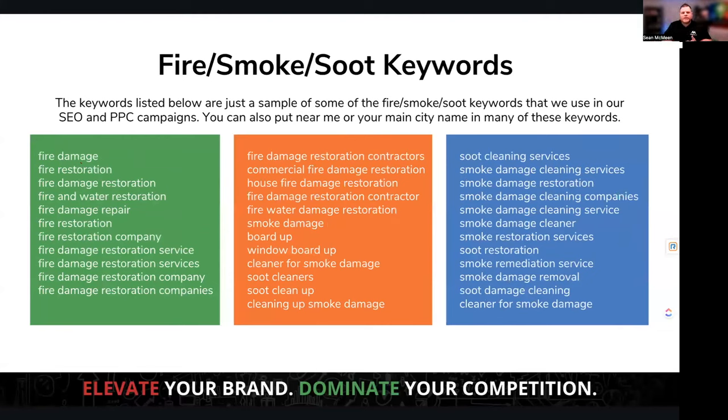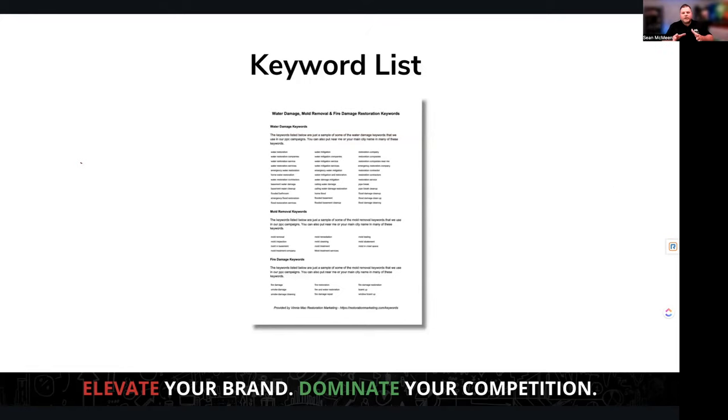If you're doing fire, smoke, or soot restoration, here are keywords to associate with those services. There's a lot of complexity on the fire side — many people have relationships there and are listening to radios and doing things like that. In SEO, we don't see as much on the direct fire side, but we do see the aftermath: smoke damage, soot, and similar things. It's still important to have those services on your page. You'll get this full keyword list — I'll give you the link at the end.